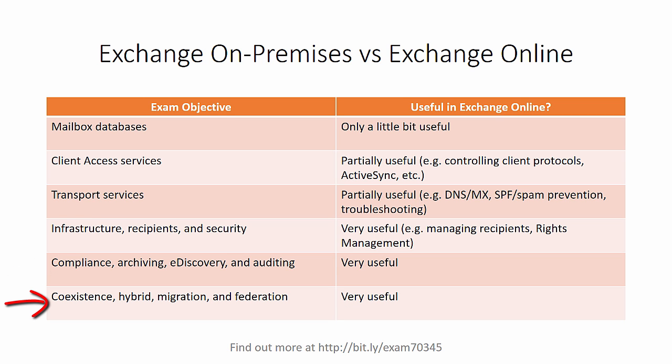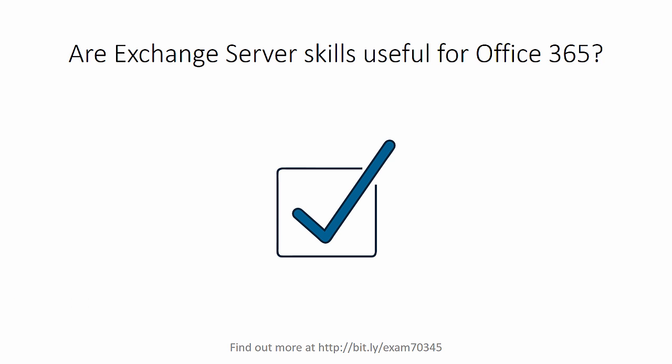And finally, coexistence, hybrid, migration and federation. Well, it should be obvious that those are very useful topics, because a lot of work in Office 365 is actually migrating to Office 365. And hybrid configurations are very, very common these days as well. So yes, in my opinion, Exchange skills are still overall very useful, even for Office 365 customers.